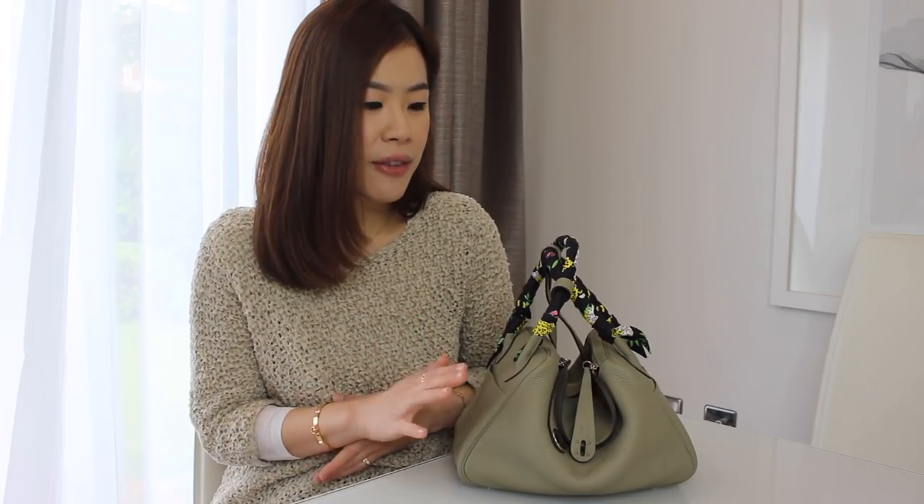In terms of hardware, mine is in silver. My sales associate told me that most Lindy bags are made with silver hardware, so it can be quite tricky to find one in gold hardware. Personally I love how the silver hardware complements this color, and I'm quite happy with having just one Lindy in my collection — but if I ever get another Lindy, I hope I can get one in gold hardware.